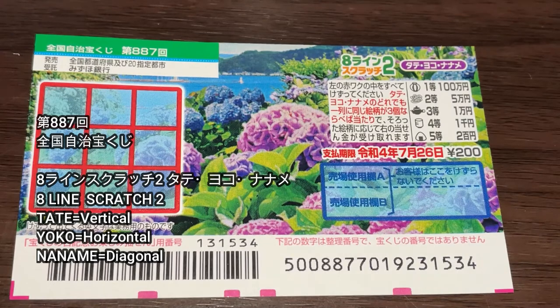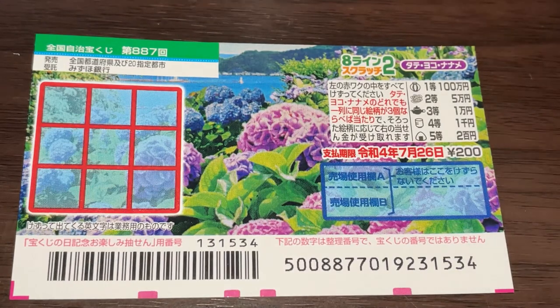You're looking at a brand new Japanese scratch ticket called Hachidain Scratchi-Ni Tateyoku Naname. For drawing 887, it just came out today, and you have until July 27th to buy this ticket.